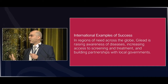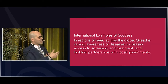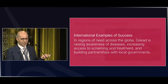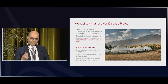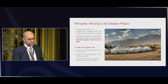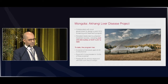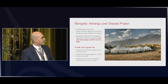Now I'd like to share a few examples with some lessons learned, including correlations to what we've seen in Denmark. We'll start in Mongolia with the Akangi Liver Disease Project — a collaboration with the local government of the province to screen all adults aged 40 to 65. We found an HCV prevalence of 19.6%, and over 99.7% of people were treated with a sofosbuvir/ledipasvir combination.